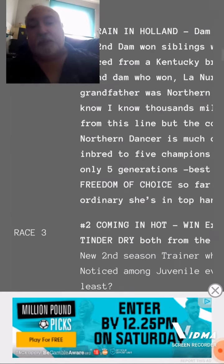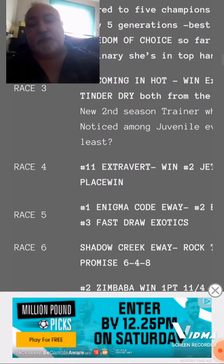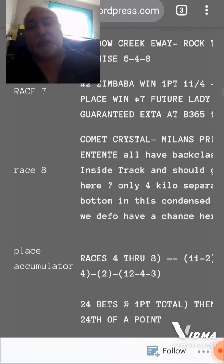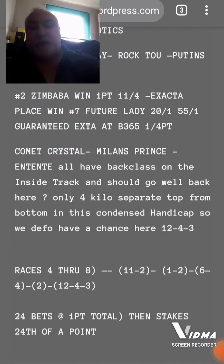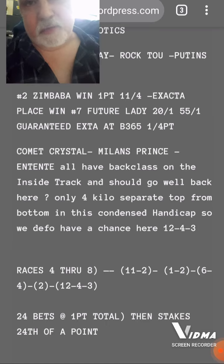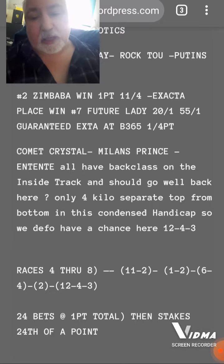We're back on the inside track of Turfontein and I'll just mention something. The last race here — Comet Crystal, Milan's Prince, and Entente — they all have back class on the inside track if you look through all the form. Those three horses have got the best form on the inside track, and all of the races on the inside track have all been very good.